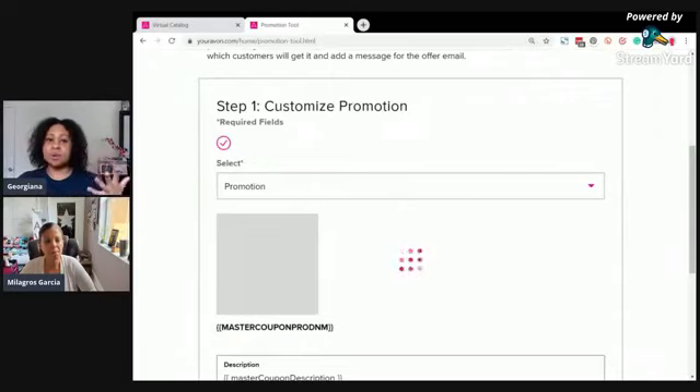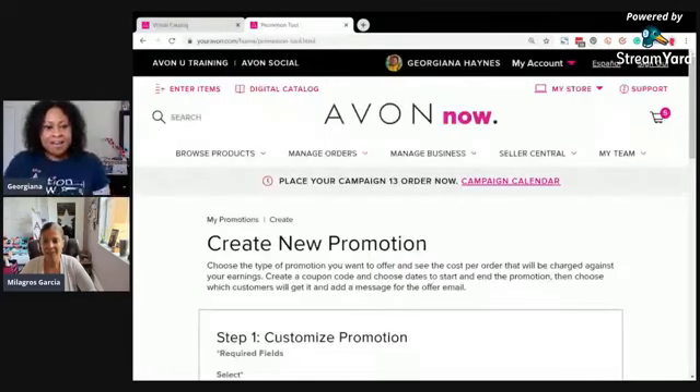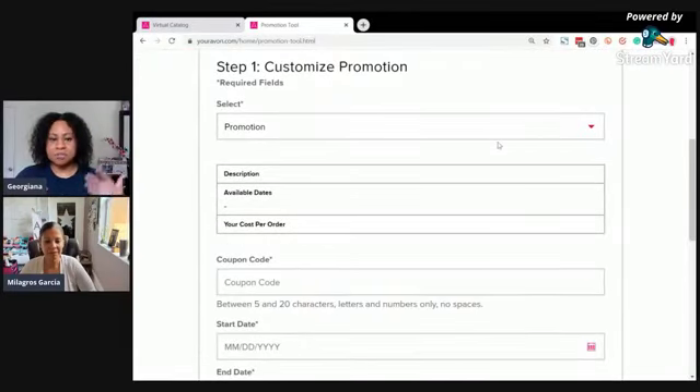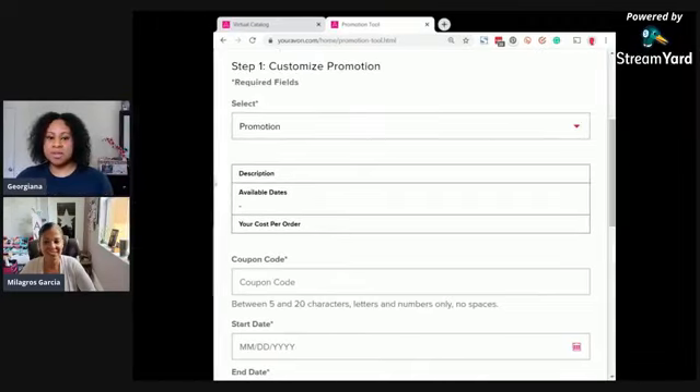You have to start getting your customers into your database. Only the customers on your email list that you have emailed that specific promotion to can use the promo code. I've been asking my customers to visit my website and register as a customer so they can get the promo tools — they have to subscribe to receive offers from you. I had a customer who is registered but Avon wasn't picking it up, so make sure they register to receive your emails.